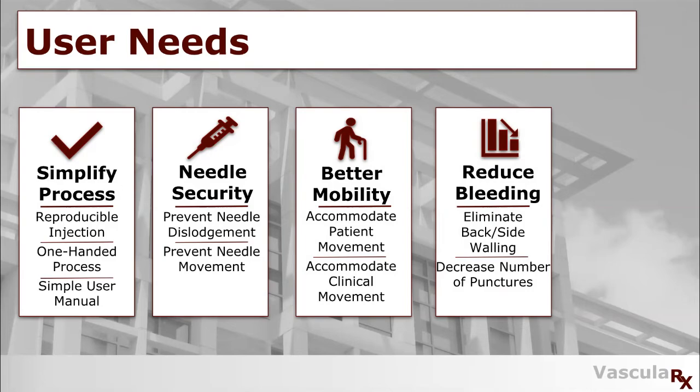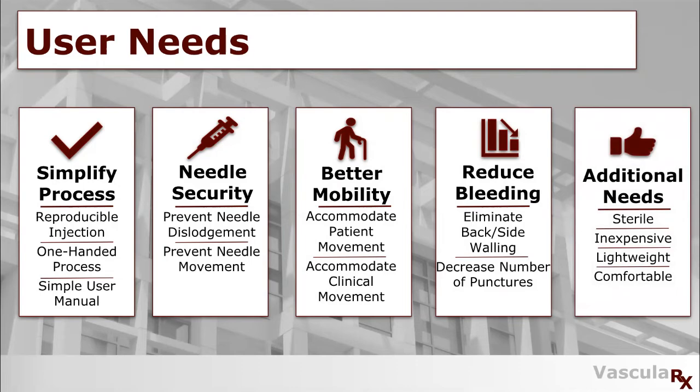Lastly, there were several additional user needs that we looked at, including sterility, making it inexpensive, lightweight, and comfortable.